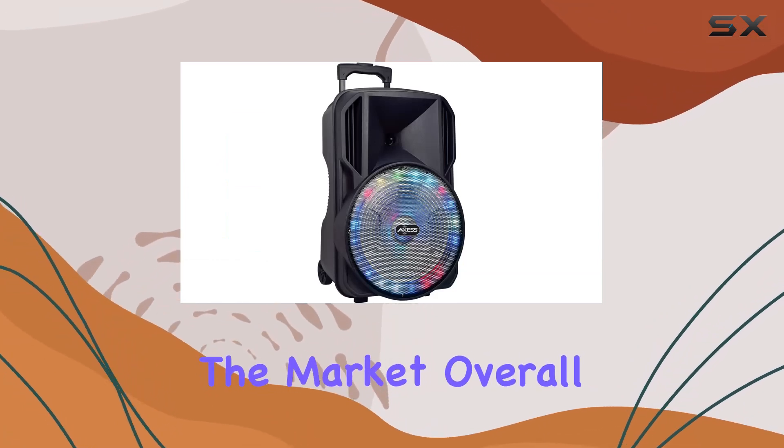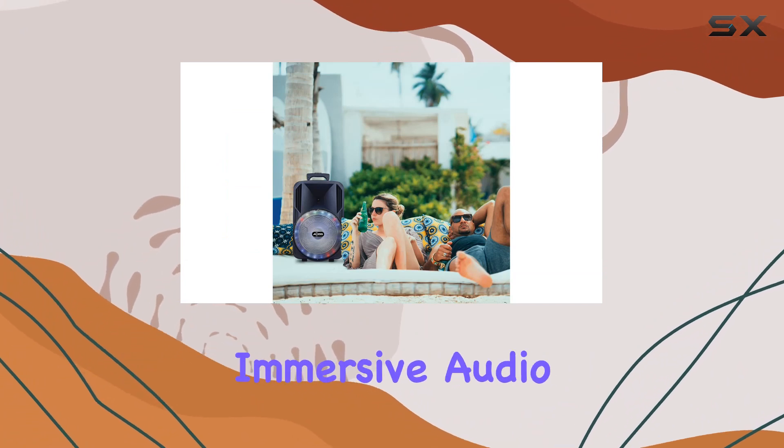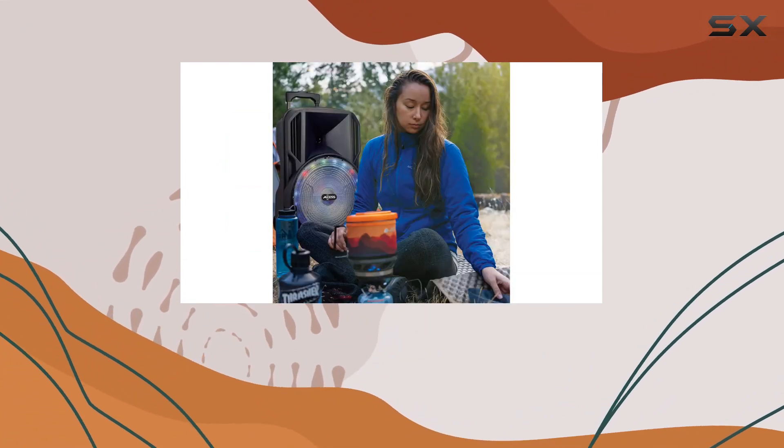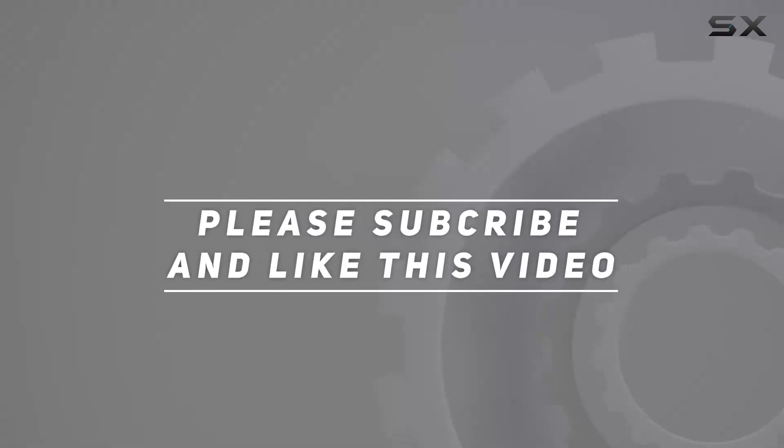Overall, the Axis PBT6031 is a fantastic choice for those who crave an immersive audio experience on the go. Check out the video description for an updated price, and thank you for watching.